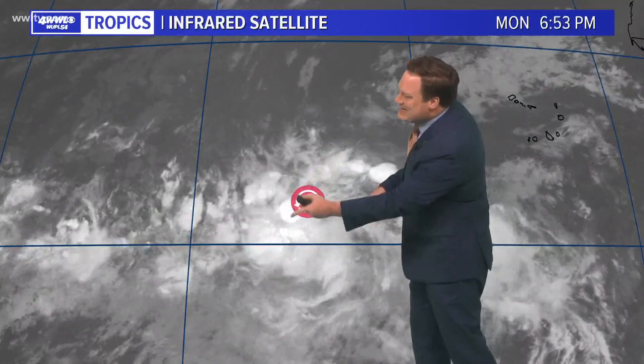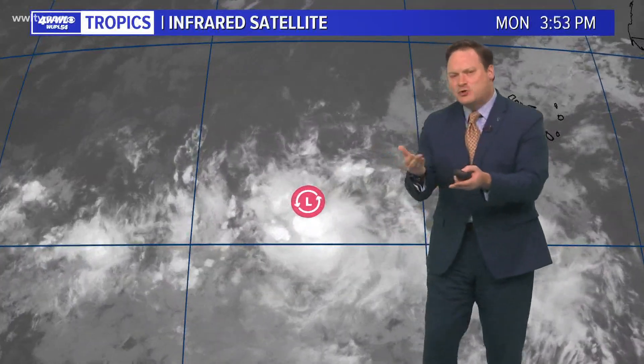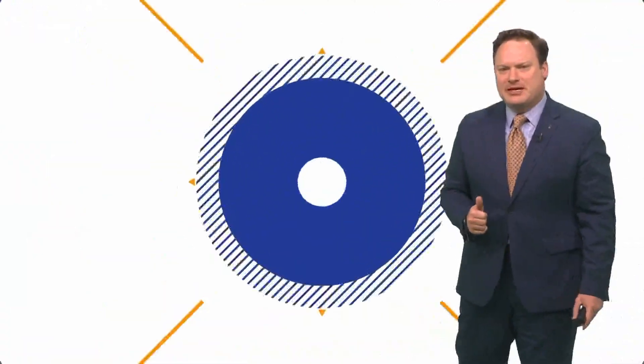This is looking a little bit better organized — this is 98. You can certainly see the thunderstorms developing around kind of a broad center, and that is why the hurricane center increased the percent chance of that one developing in the next couple of days.